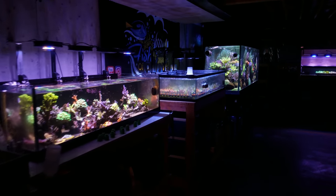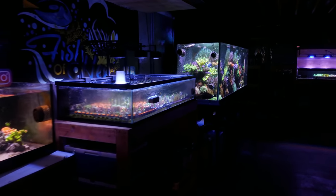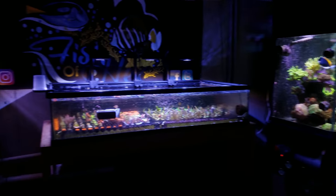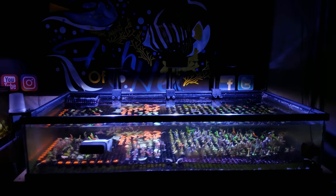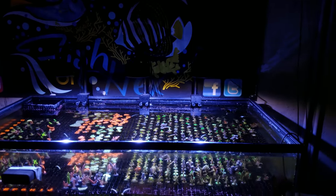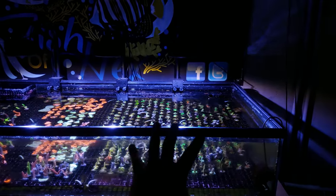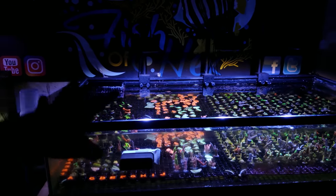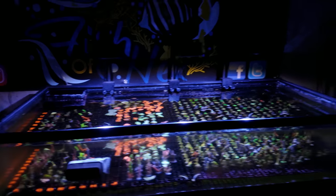Hey, what's up guys? Welcome back to Fish of Hex. My name is Travis. Today I'm going to be bringing you along with a little bit of an upgrade here in the fish room. My plan is to expand my coral healing tank. You can see that all this stuff here is currently healing, a lot of it is healed and ready to go, and this is my little section of WYSIWYG. My plan is to expand that.